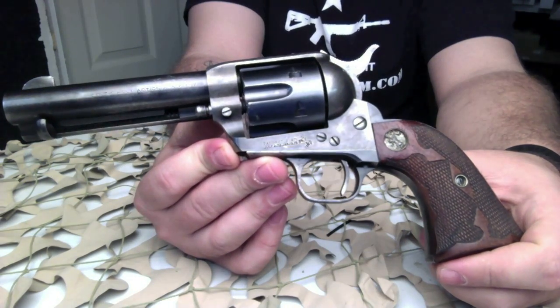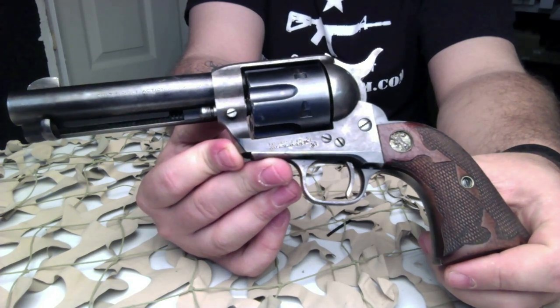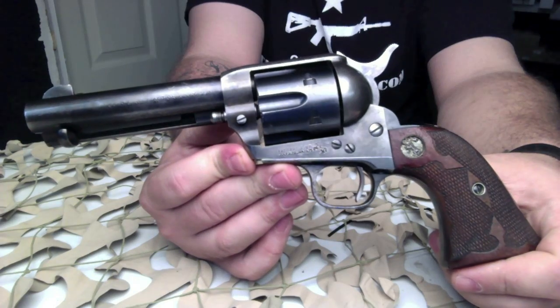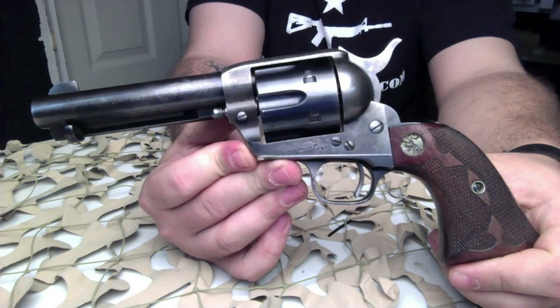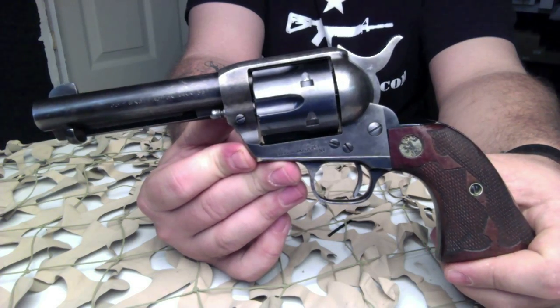This pistol belongs to a friend of ours and is not currently on the market for sale, but these are very popular revolvers for collectors. It's also known as the Peacemaker — that's the most common way you'll hear this revolver referred to.